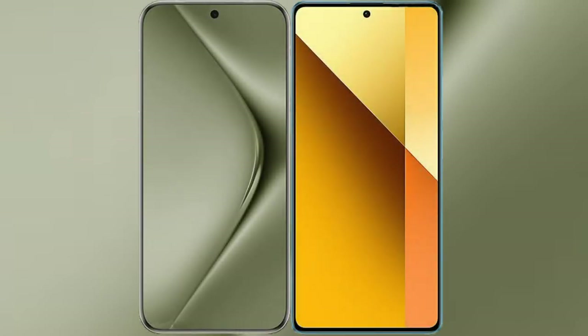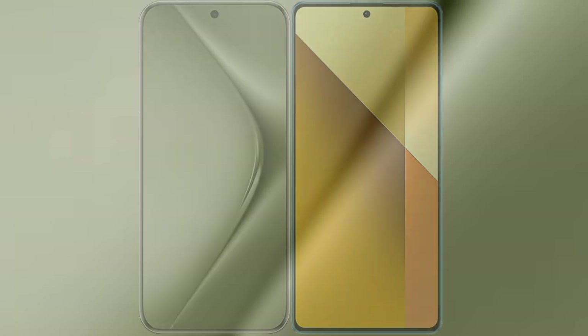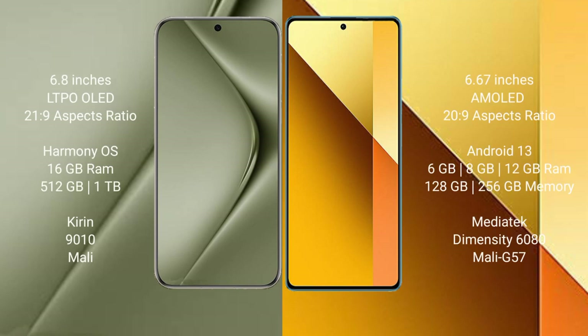I will compare the new Huawei Pura 70 Ultra with Redmi Note 13. The Huawei Pura 70 Ultra comes with a 6.8-inch LTPO OLED display, while the Redmi Note 13 comes with a 6.67-inch AMOLED display.